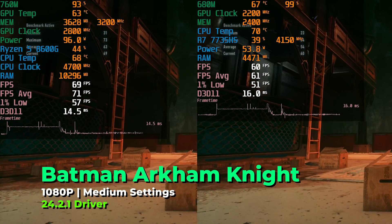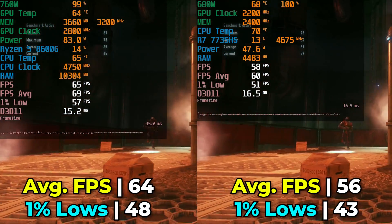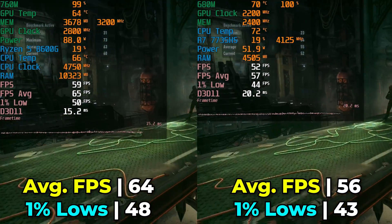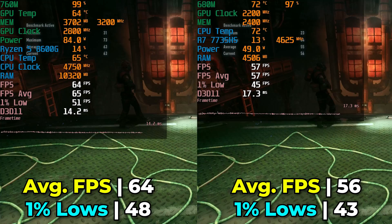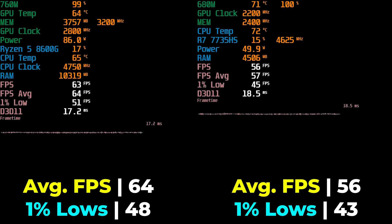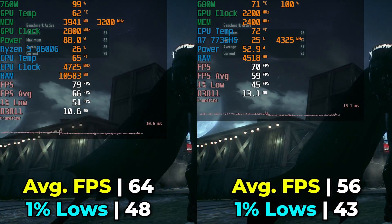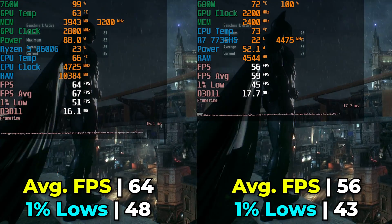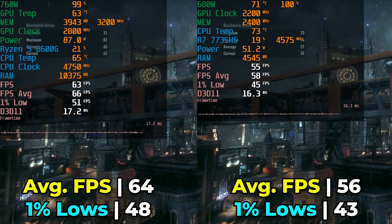The first game is Batman Arkham Knight, running at 1080p with medium graphics settings. Between the two systems, we already see a pretty noticeable difference. Going from the Ryzen 7 7735HS to the Ryzen 5 8600G, we see a 15% increase in the overall FPS average, and our 1% lows also see a notable 11% increase. Both are extremely playable experiences and you likely won't tell the difference just sitting down to play. But if you're trying to hit above 60 FPS average, the 7735HS at medium settings doesn't quite hit that, while the 8600G is able to do it.